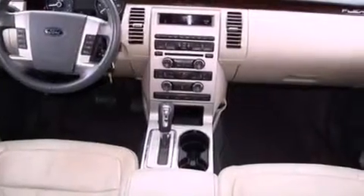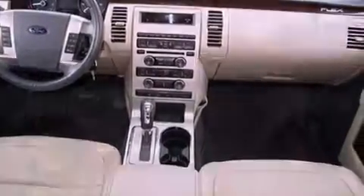Additional features include front fog lights, an anti-lock braking system, front and rear reading lights, and this vehicle has less than 71,000 miles.